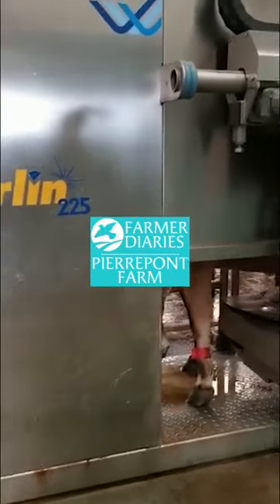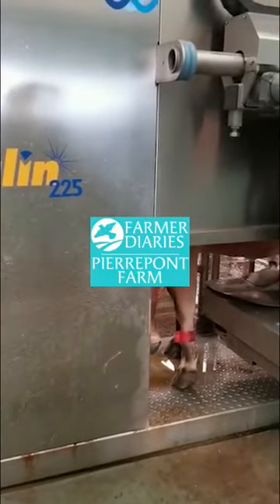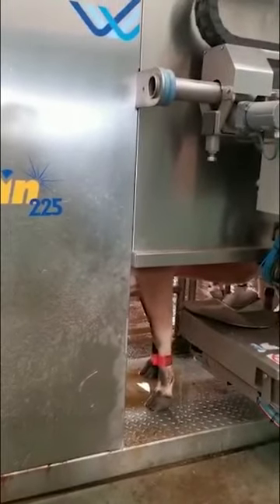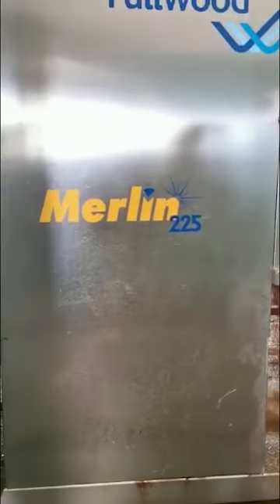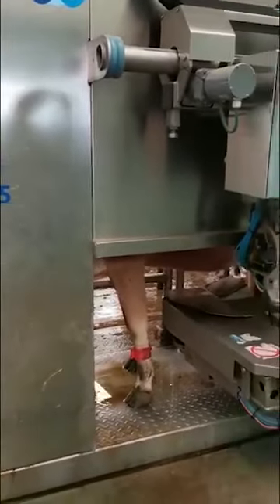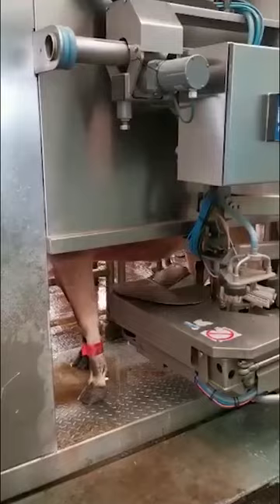Good afternoon, David Pierpont here. Today I'm going to give you a little tour of our milking system. Our robots are Merlin 225s — they're a British-made robotic milking system.